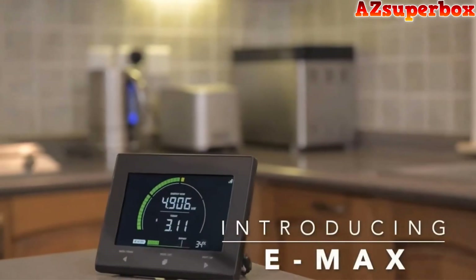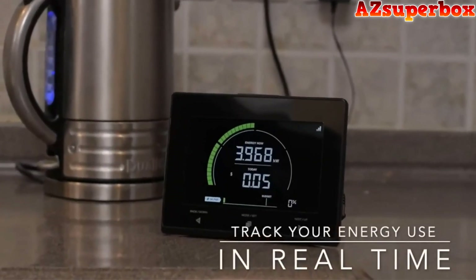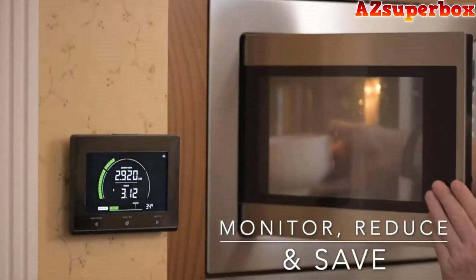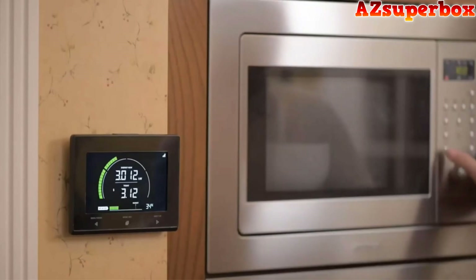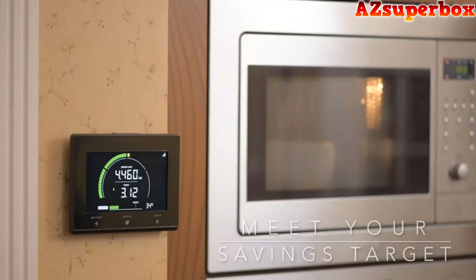Emax — the largest energy display on the market at present. Use the Emax to track your energy use in real time throughout the whole house, which will help you monitor, reduce, and save both energy and money. The Emax allows you to discover the energy consumption of your appliances and set a budget to help you meet your savings target.